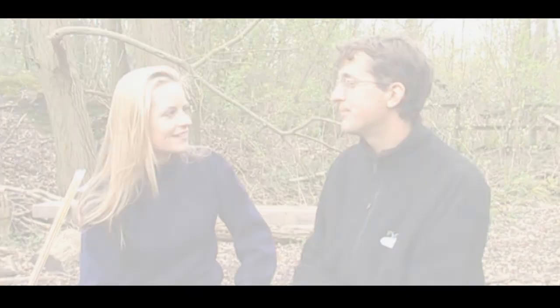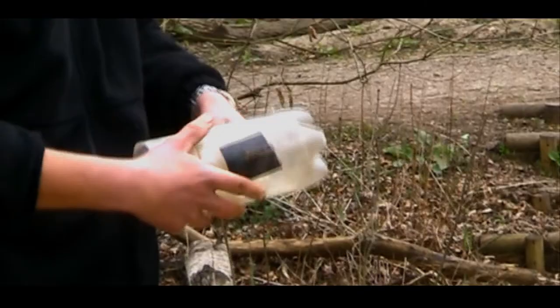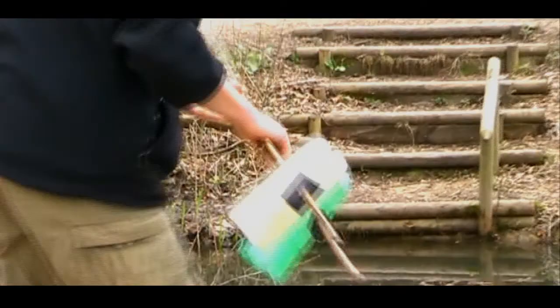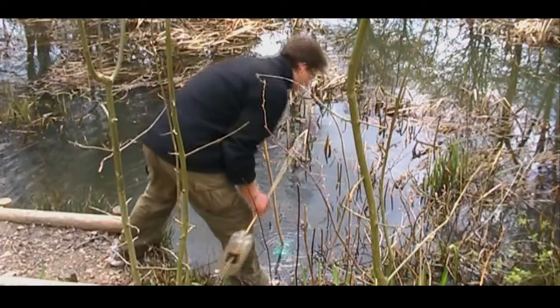Basically, I use bottle traps. You have a two-litre drinks bottle, you cut off the end and turn it inside out. I go to the ponds in the evening, I put a cane through the trap and put the traps in the pond at the edge of the pond, about two metres apart. I leave them overnight and then come back the next morning early, and the newts will have swum in and hopefully stayed there. And I caught them.